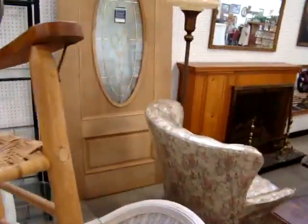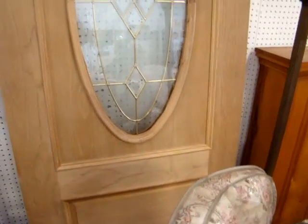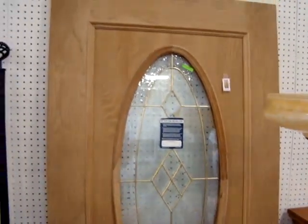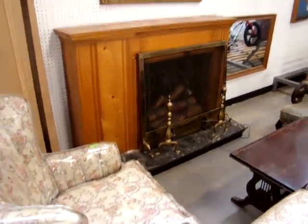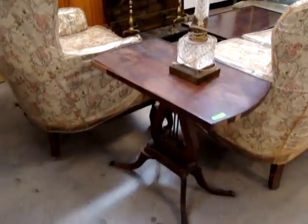We have a brand new leaded glass door, never been used, never put on. Doorknob on either side you want — it is brand new. Then we have the pine fireplace. Mahogany lower base, end tables, and coffee table.